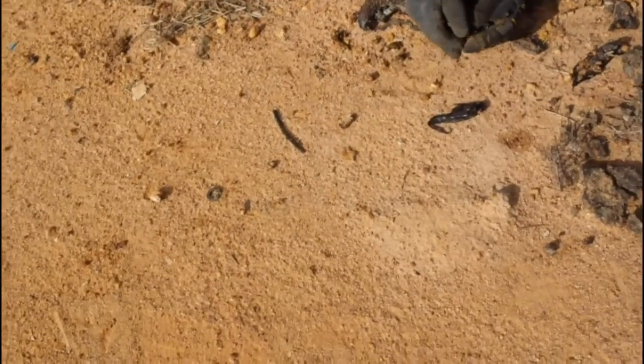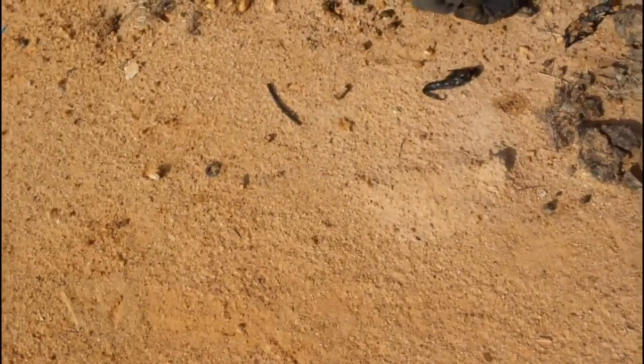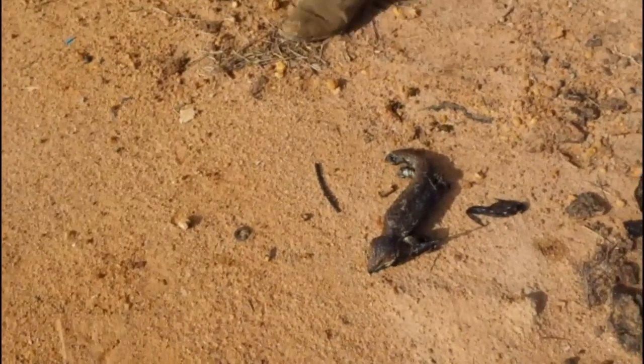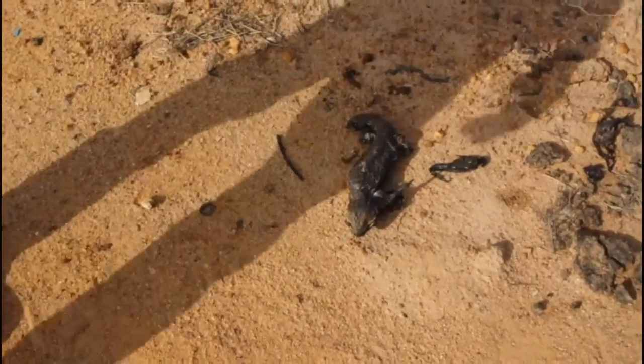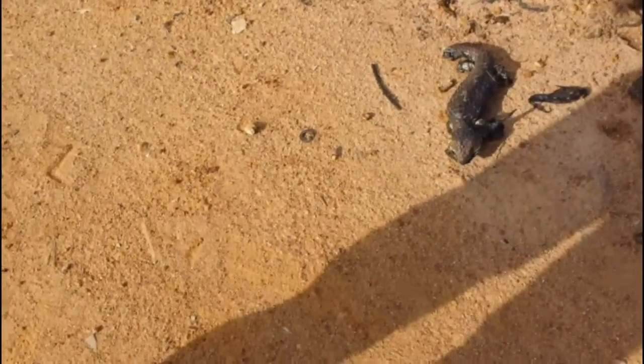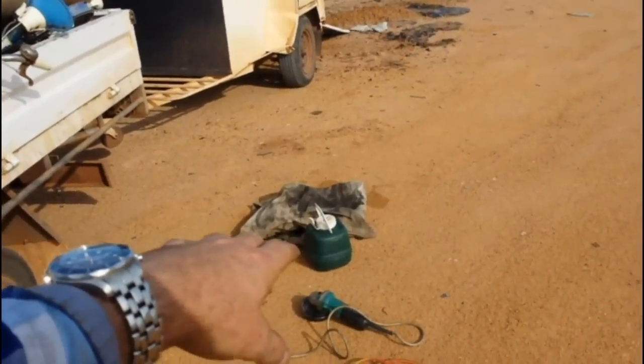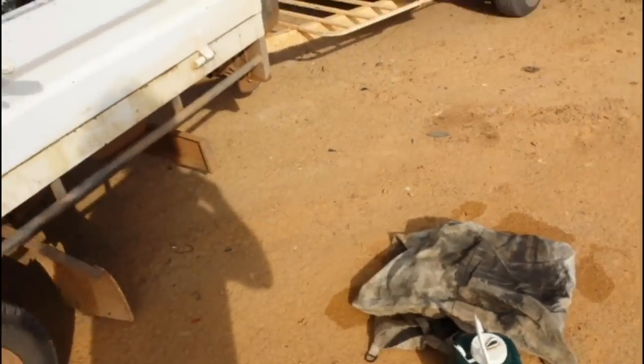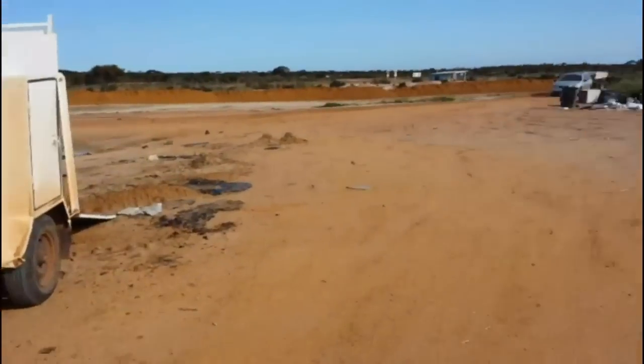I do a lot of this stuff yeah — animal rescues — quite a few of them. I see them injured. I reckon it should be alright. I'll take it home and I'll try and work out how to take that tar off — we'll put it in hot soapy water. So we're gonna take that home tonight and I'm gonna try and get rid of all that tar with detergent hopefully.